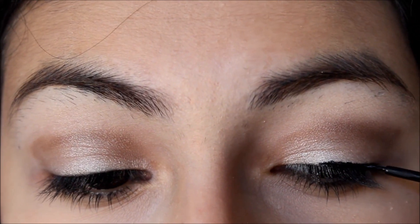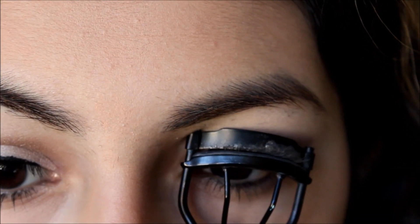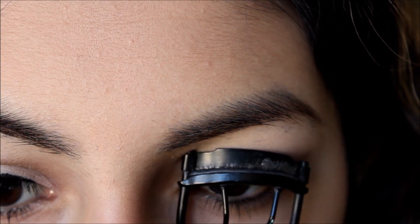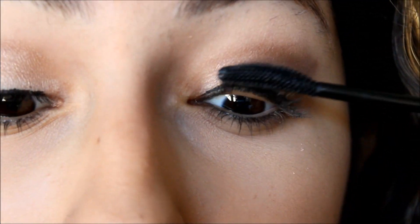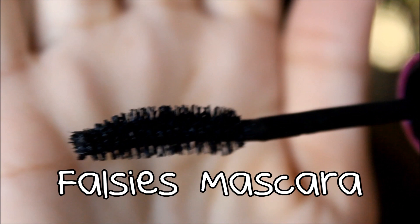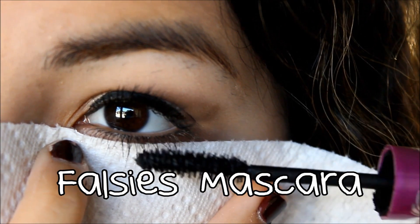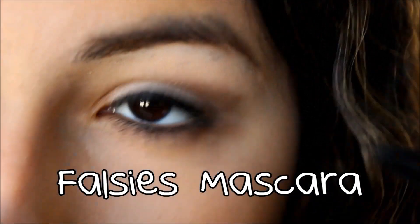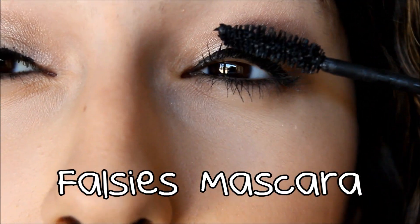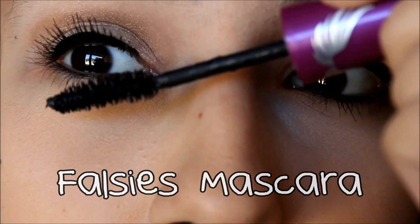Now I'm lining my lash line with the NYC liquid eyeliner — I went a bit thick because it's hard to do liner on camera. Now I'm curling my lashes and taking the Clump Crusher mascara, which is amazing so you guys should go buy it. Next I'm taking the Falsies mascara — my trick is to use toilet paper or paper towel to coat my lashes so I don't make a mess — and putting that on my upper lashes to add more volume, because you can never have too much volume.